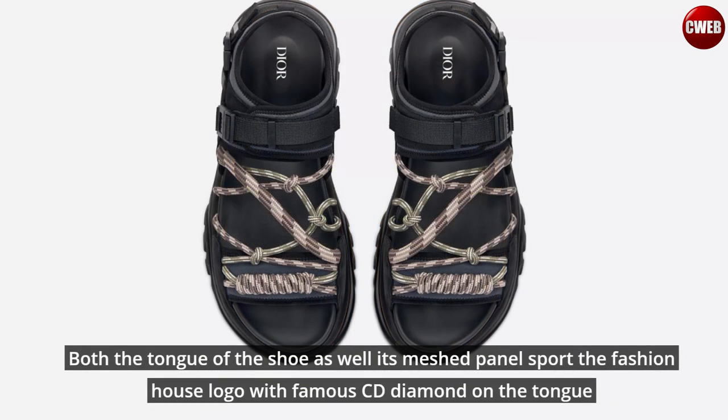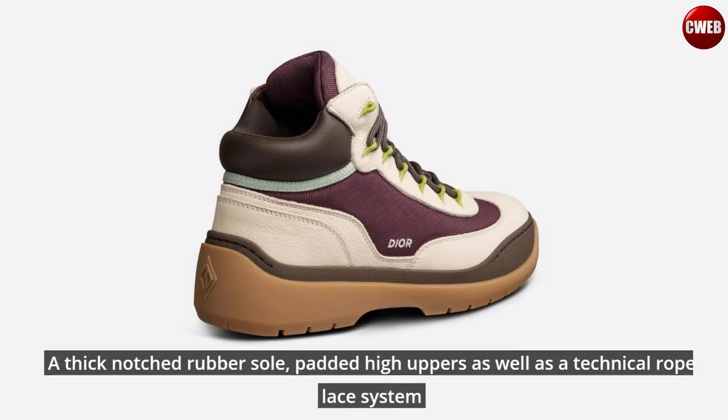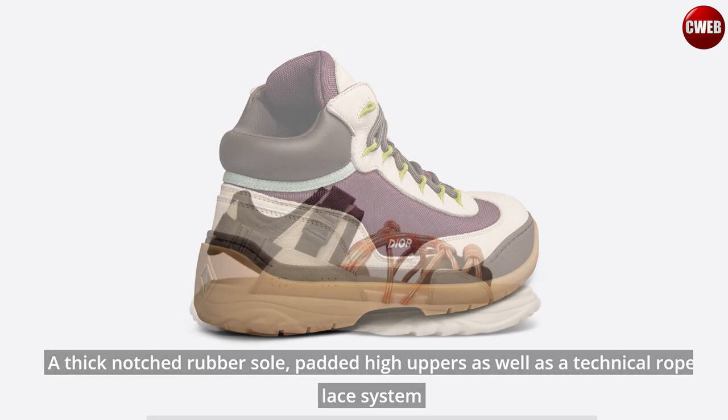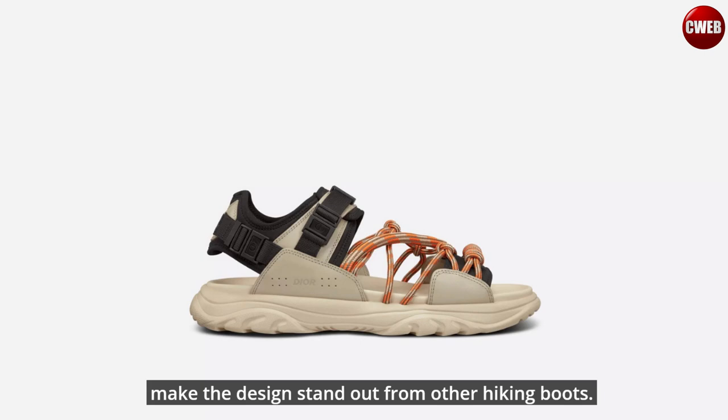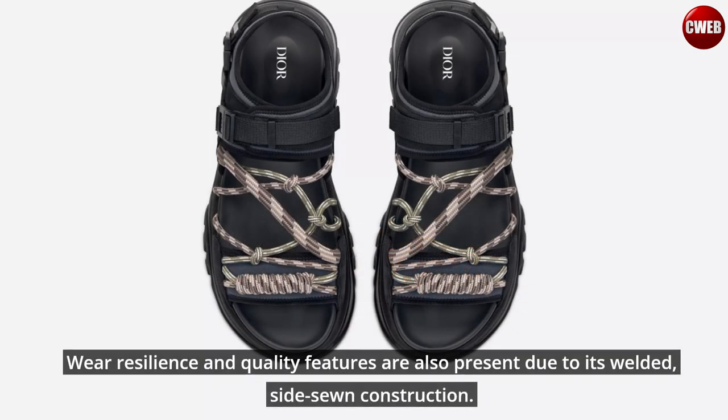Both the tongue of the shoe as well as its meshed panels sport the fashion house logo, with the famous CD diamond on the tongue and an embroidered italicized Dior brand on the side. A thick notched rubber sole, padded high uppers, as well as a technical lacing system make the design stand out from other hiking boots, where resilience and quality features are also present due to its welded side-seam construction.